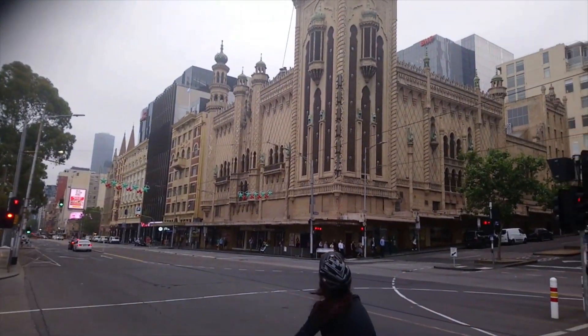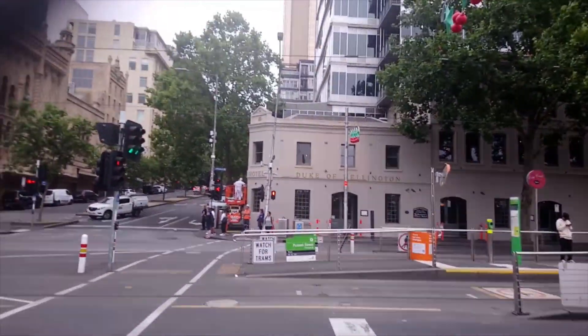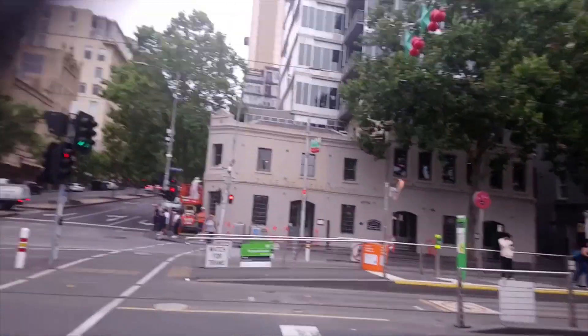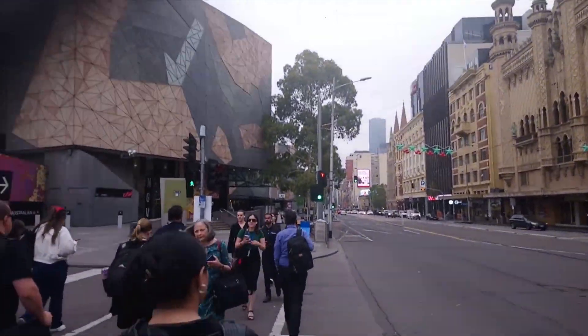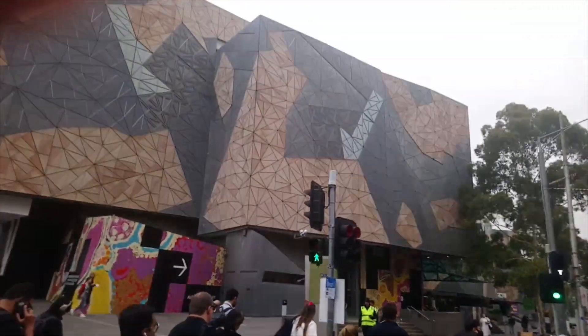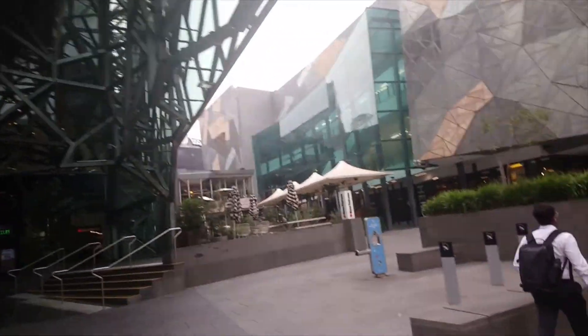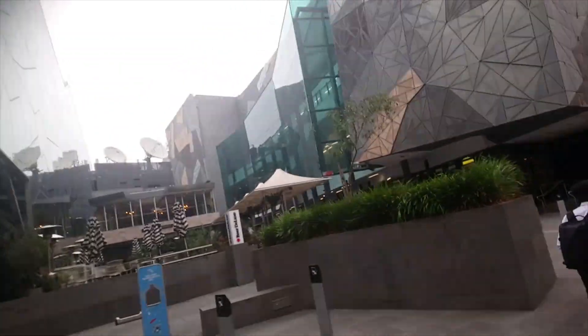That's the Forum — an awesome venue for concerts. That's the Hotel Duke of Wellington; don't really have much to say about that but I'm sure it's a nice place. A bit of a cloudy morning here in old Melbourne town. There's a bit more of Federation Square, and there's a cool pub there called Beer Deluxe — check it out if you're in town for something cold and fizzy.